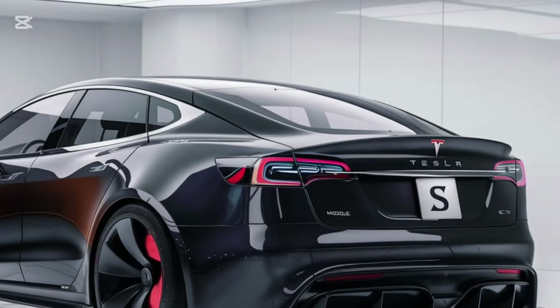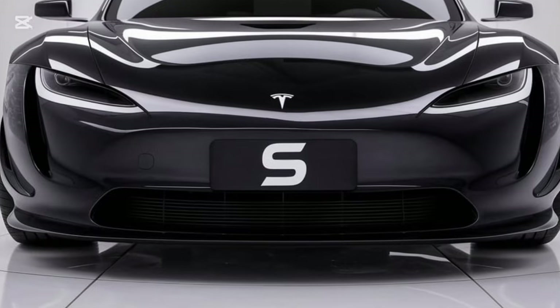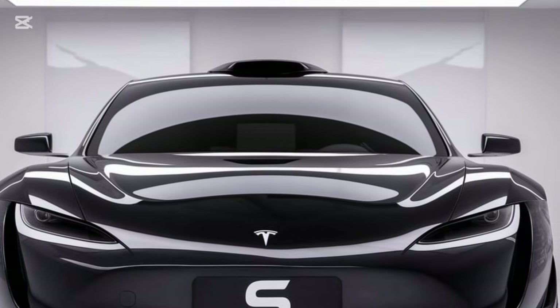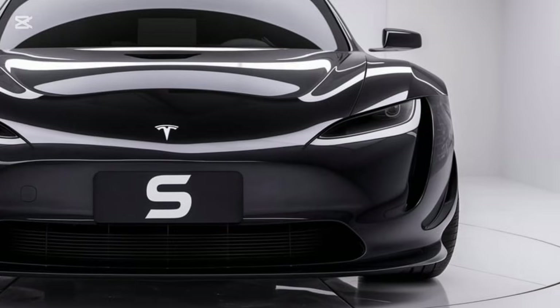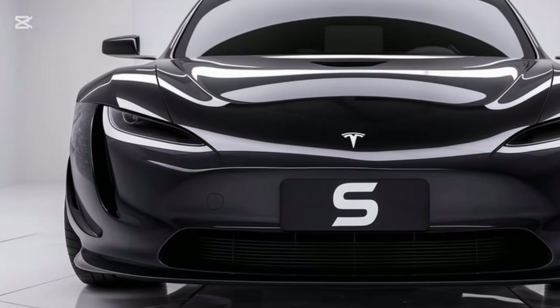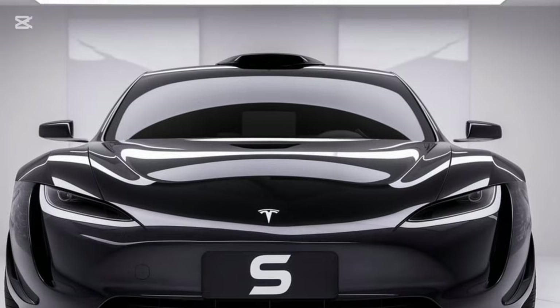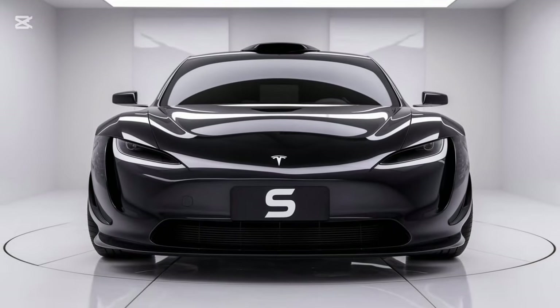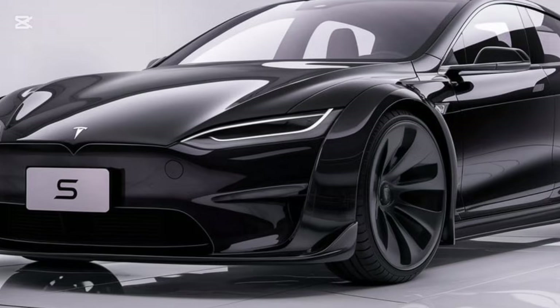Tesla has also kept sustainability front and center — the Model S is produced using greener manufacturing techniques and features a battery that's more recyclable than ever. As for pricing, the 2025 Model S starts at $88,990 for the long range version, while the Plaid model comes in at $109,990. It's not cheap, but for what you're getting — a blend of performance, tech, and sustainability — it's hard to beat.